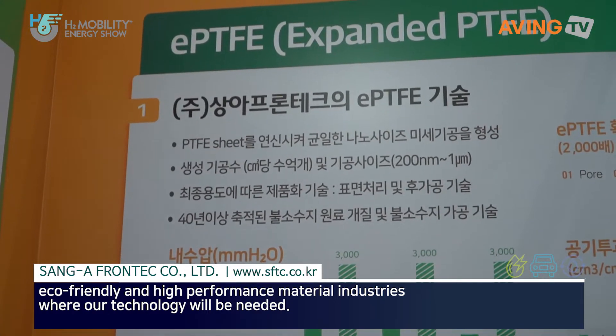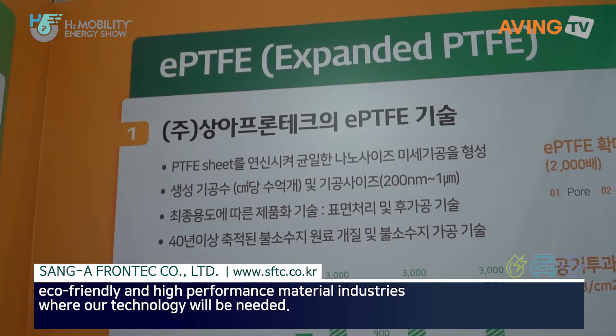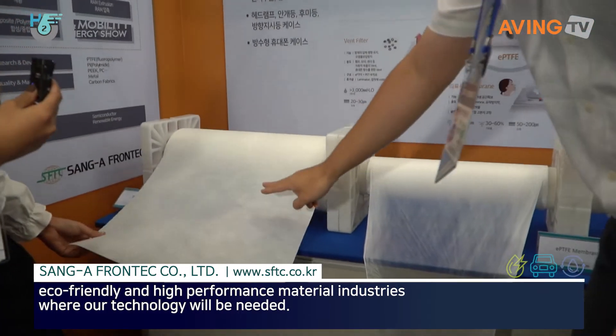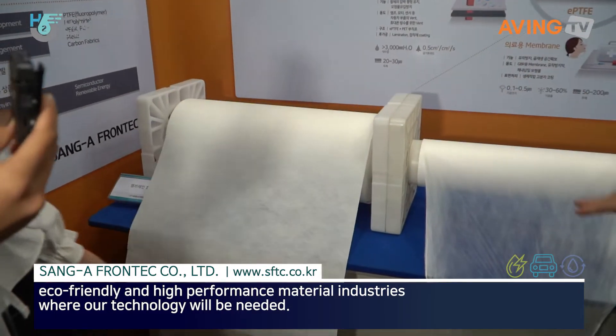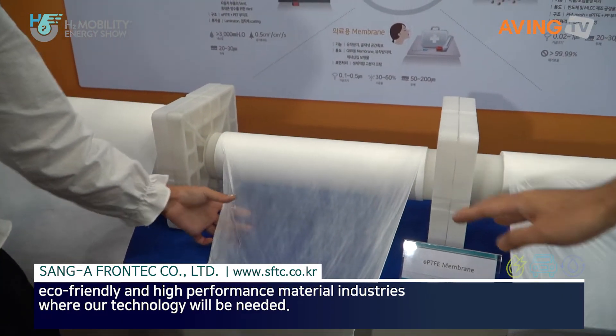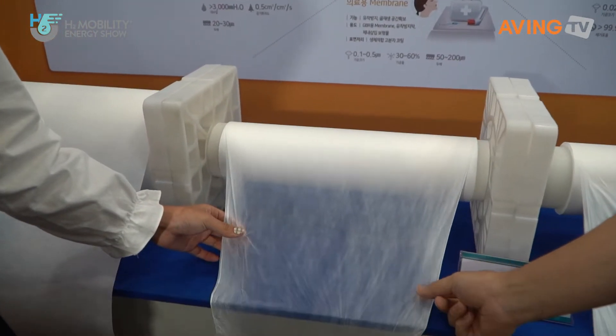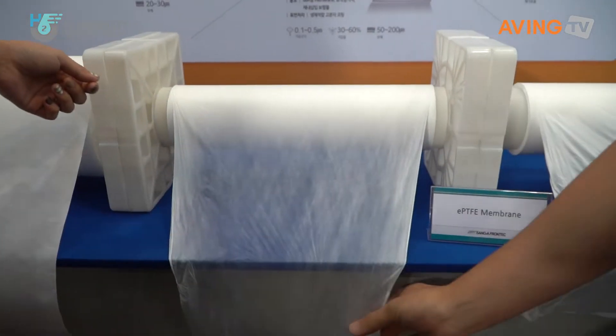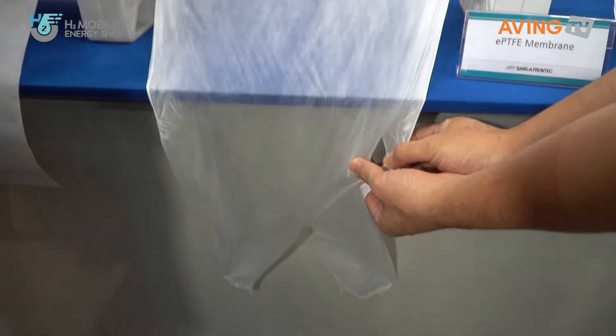We make something called a PTFE sheet. We turn PTFE into a sheet and then we extend it. So that's this? Yes. This is actually laminated. This is our PTFE membrane. It feels really thin. It's very thin. Can it break easily? Yes, you can actually tear it if you want.